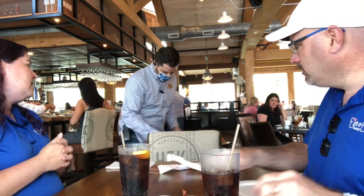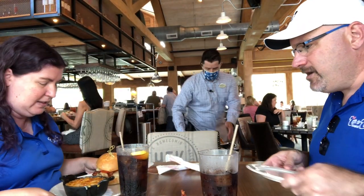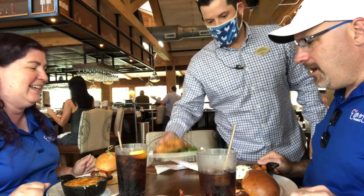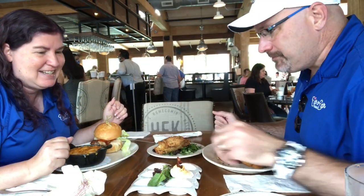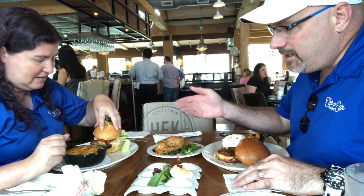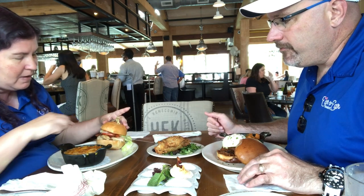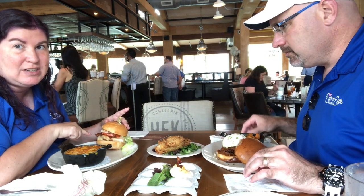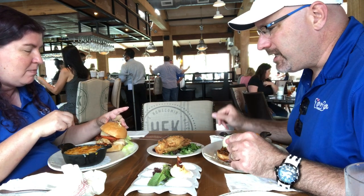First up, the gluten-free option, cheesy mashed potatoes, and sweet potato. Now we've got a little bit of a spread here. Susan has a chicken club sandwich — it's got pepper jelly, she added cheese which is melted all over the chicken, plus bacon, lettuce, and tomato. They put it under a broiler and melted the cheese on top. I've got a side chicken thigh a la carte just so I can try the chicken.